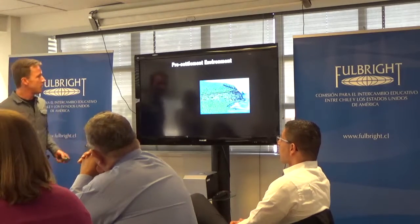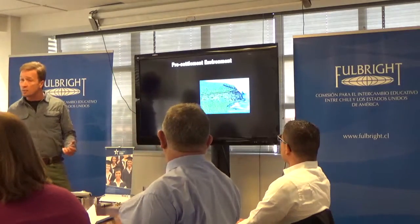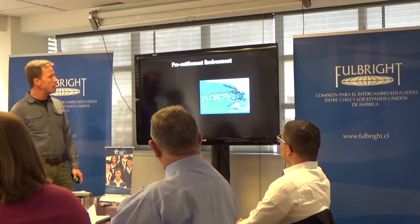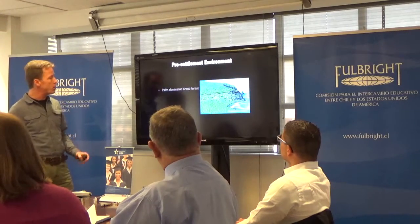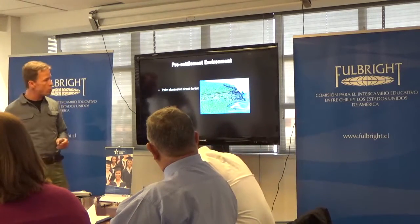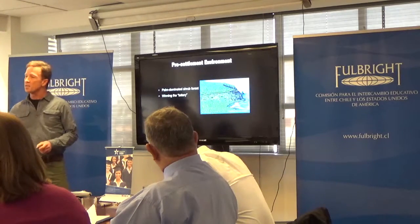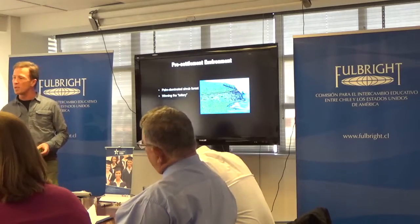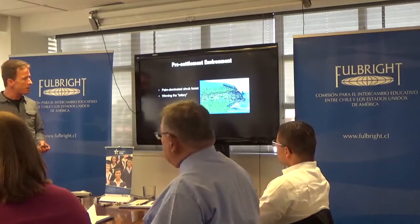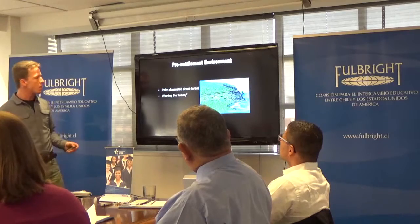This is an artist's concept of what Rapa Nui was believed to have looked like prior to the arrival of the ancient Polynesians. What we know about Rapa Nui is that it was once a palm-dominated scrub forest — there were some larger trees as well, but primarily palms. If you think about the degree of isolation of Rapa Nui, about 2,500 miles from Chile and about 2,400 miles from the Pitcairn Islands...